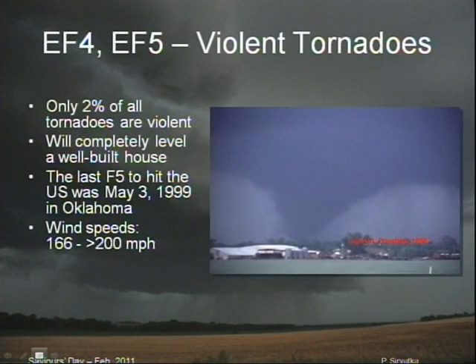And then the violent tornadoes — only about 2% — but these are going to completely level a well-built home, even if it's made out of brick. So the only safe place in there would be in a basement. If you don't have a good basement, you need to seek shelter elsewhere.